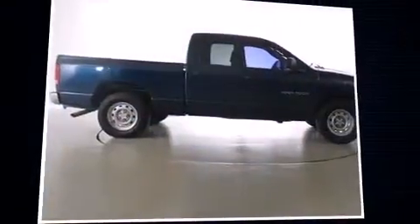The 2006 Dodge Ram 1500. This four-door, six-passenger truck still has less than 90,000 miles.